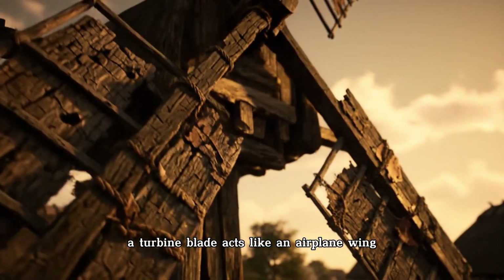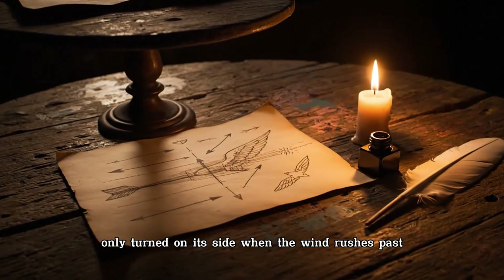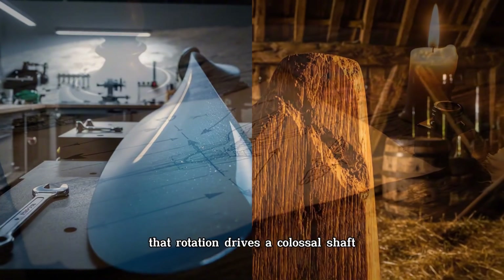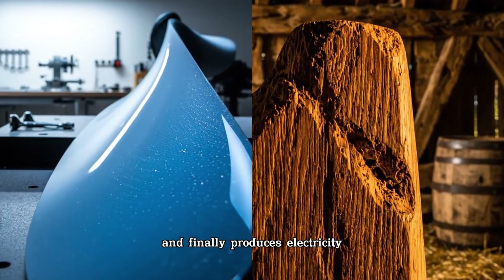A turbine blade acts like an airplane wing, only turned on its side. When the wind rushes past, air pressure creates lift, forcing the blade to spin. That rotation drives a colossal shaft, which powers a gearbox and finally produces electricity.